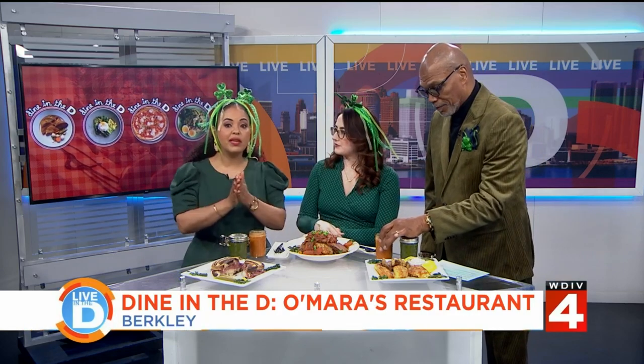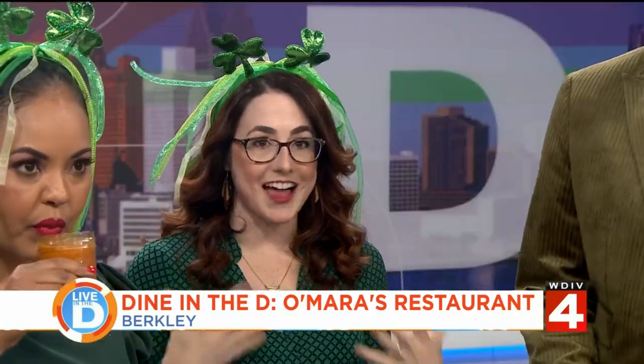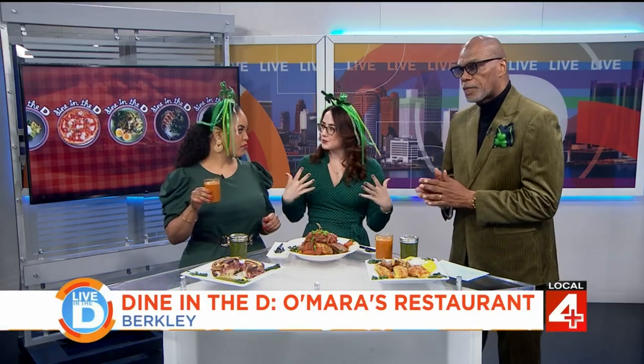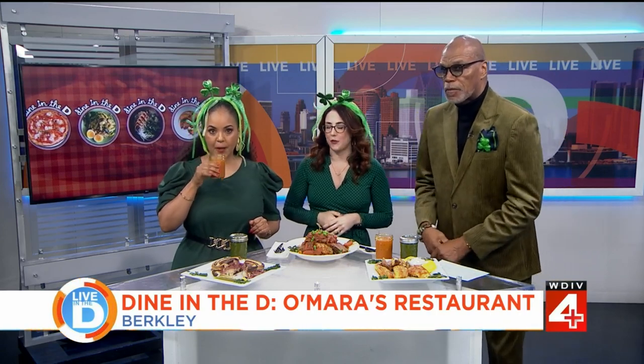For St. Patrick's Day, make a reservation if you can — they still have spots open. They will have live music going on at noon, 4, 7, and 9:30 tonight. Call ahead, get your seat, and enjoy some Irish food, Irish music, and have a fun time. They are located in downtown Berkeley on the corner of Coolidge and 12 Mile.